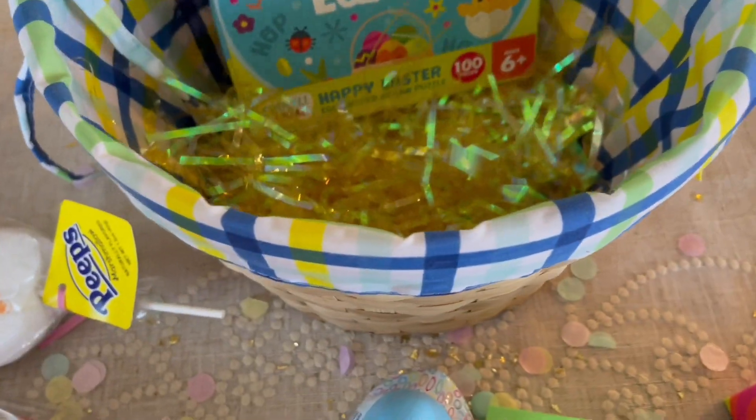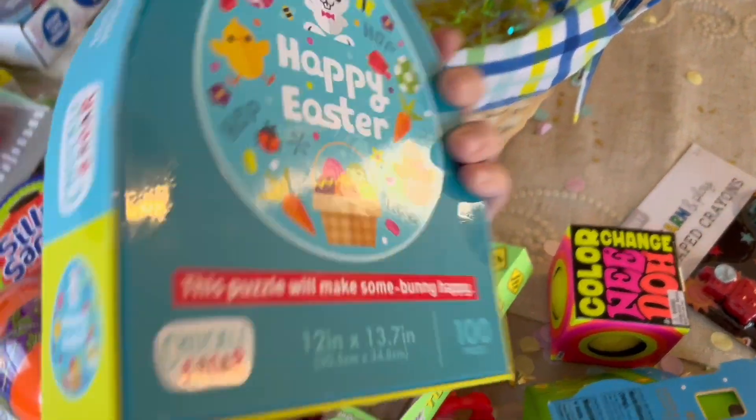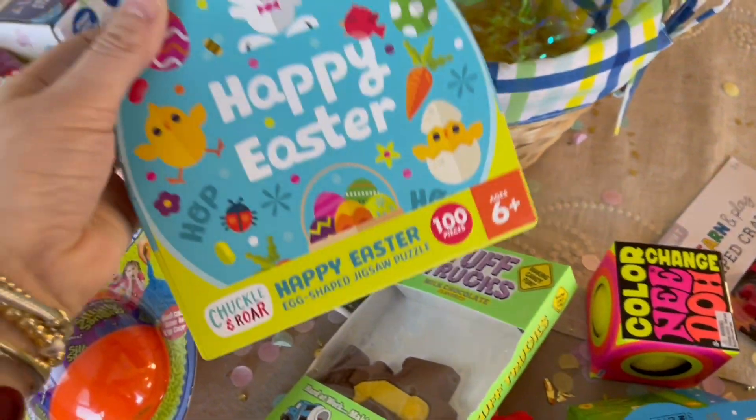Another little top truck that's made of chocolate, some robot shaped crayons which are really cute. And then this little Happy Easter Chuckle and Roar puzzle, which is a hundred pieces ages six and up. I just thought it was really, really precious. So there you have it — that is what I'm getting my kids for Easter this year. That's what's in their Easter baskets.